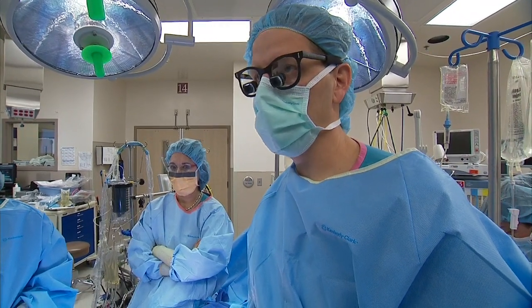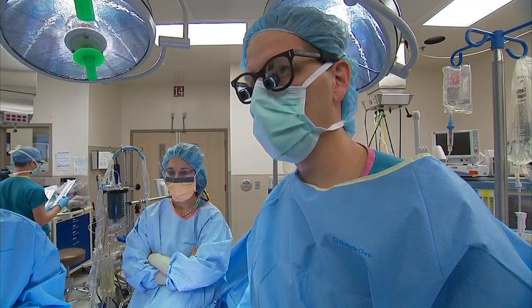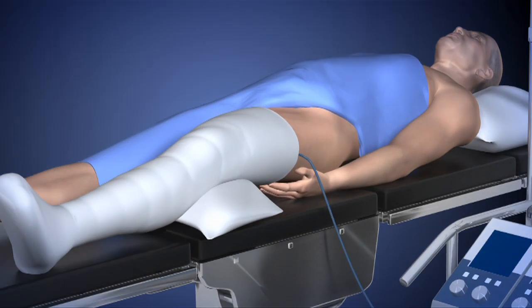The doses are so high at those levels that it would cause problems with other organ systems — her bone marrow, her kidneys — if it was delivered to her entire body.